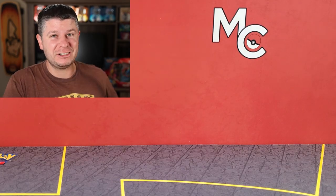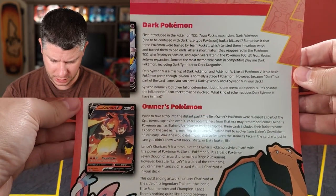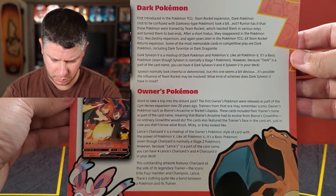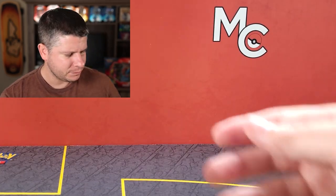My last video I opened up the Team Skull Grunt collection box and I'm gonna link you at the end of this video — you're gonna want to check that one out because it's a pretty cool box from 2017, so it's a four-year-old collection box. We have a dark Pokémon and owner's Pokémon with a nice little story — you can pause if you'd like to read it.